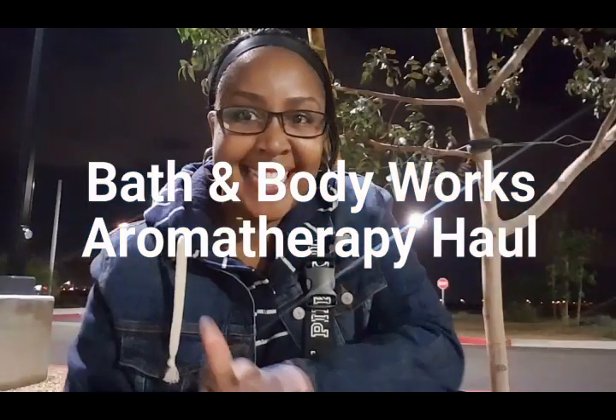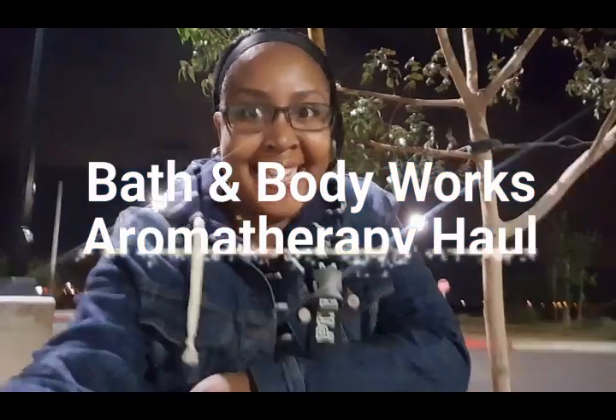Hey guys, what's up? It's CeeAtlanta and I am outside again — this time it's like 51 degrees outside but it feels really good. I'm trying to get some of this natural lighting. Anyhow, I have a Bath and Body Works haul for you guys.